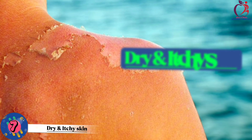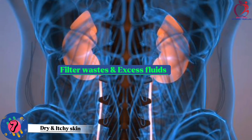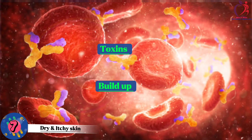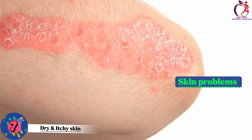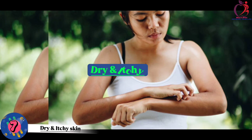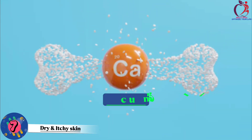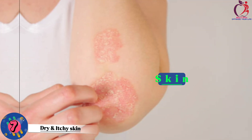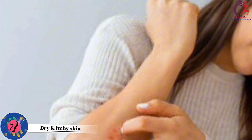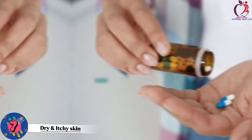Number 7: Dry and itchy skin. This can be a sign of kidney disease. Our kidneys filter waste and excess fluids from the blood, but when they're not working well, toxins can build up. Kidney disease often leads to high levels of urea in the blood, which can make the skin dry and itchy. Additionally, imbalances in minerals like phosphorus and calcium, common in kidney disease, can affect the skin. If you notice persistent dryness and itching, it's essential to consult a healthcare professional.